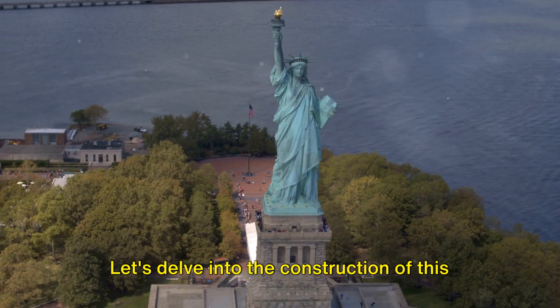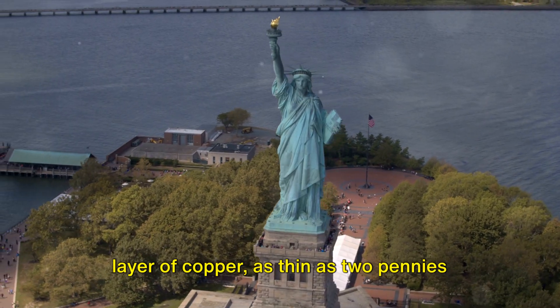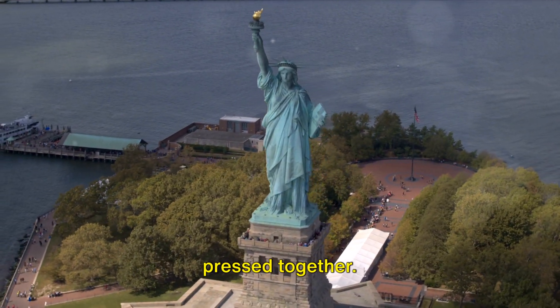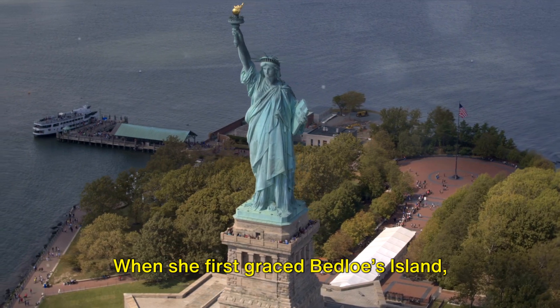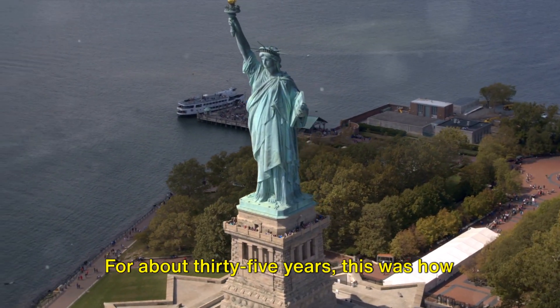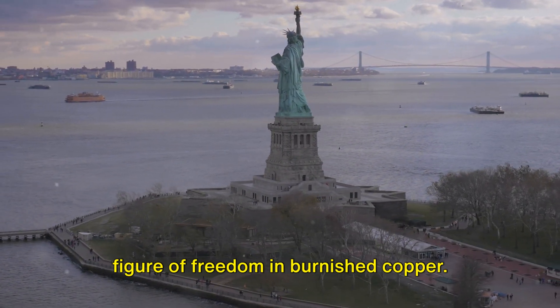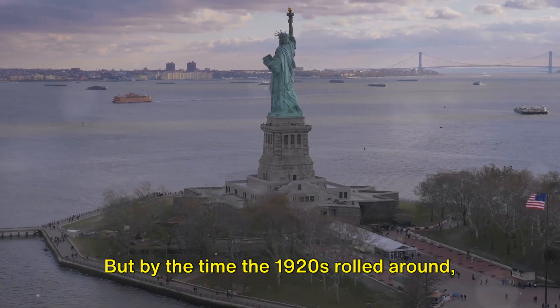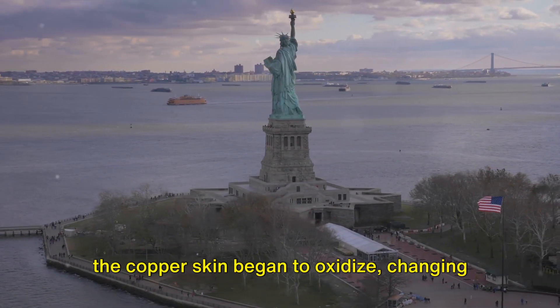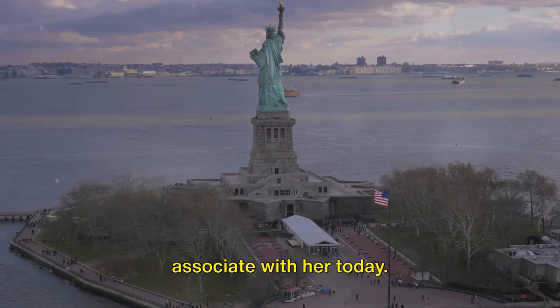Let's delve into the construction of this iconic figure. The Statue of Liberty is dressed in a layer of copper as thin as two pennies pressed together. When she first graced Bedloe's Island, her hue was a beautiful shade of brown. For about 35 years this was how she appeared — a towering figure of freedom in burnished copper. But by the time the 1920s rolled around, the copper skin began to oxidize, changing her complexion to the lovely sea green we associate with her today.